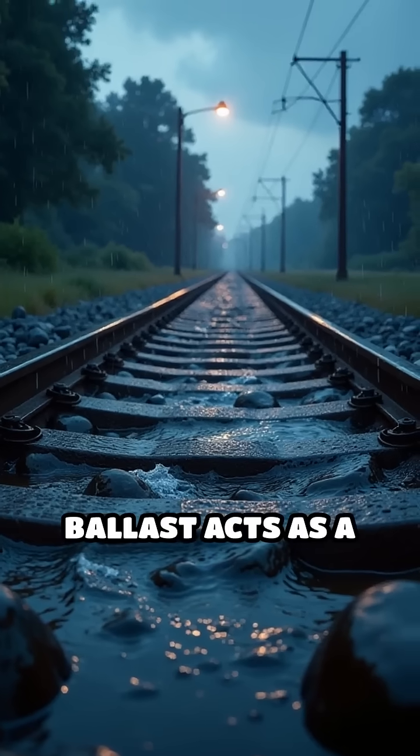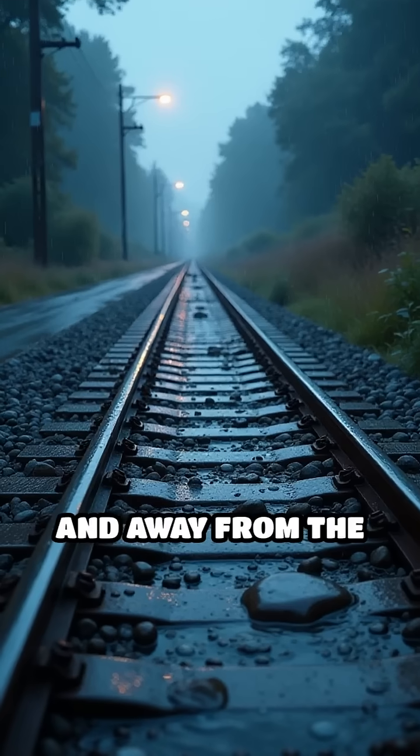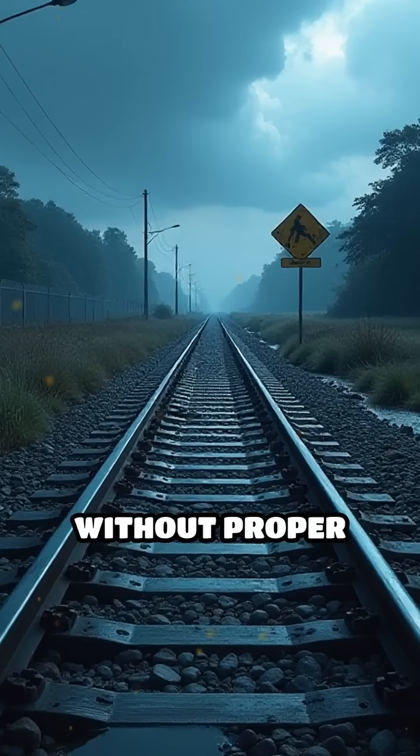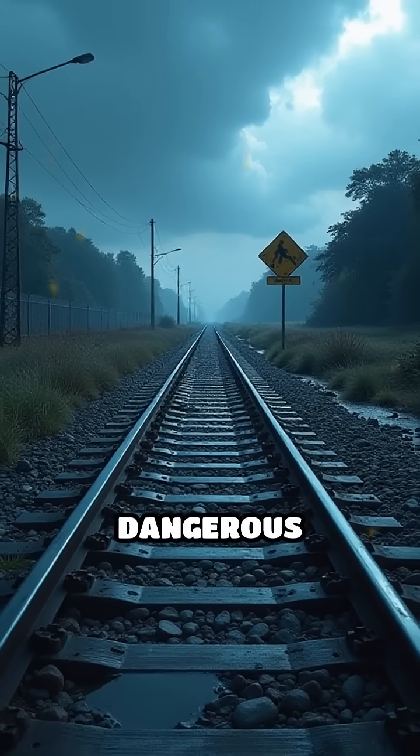But that's not all. Ballast also acts as a drainage system, allowing rainwater to flow through and away from the tracks, preventing water from pooling and causing erosion or rot. Without proper drainage, tracks could become unstable, leading to dangerous conditions.